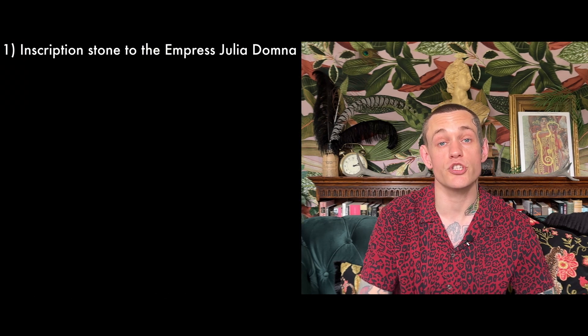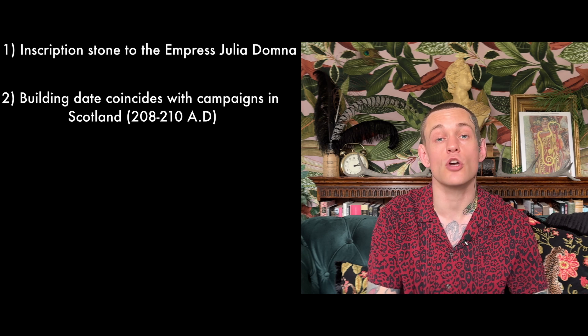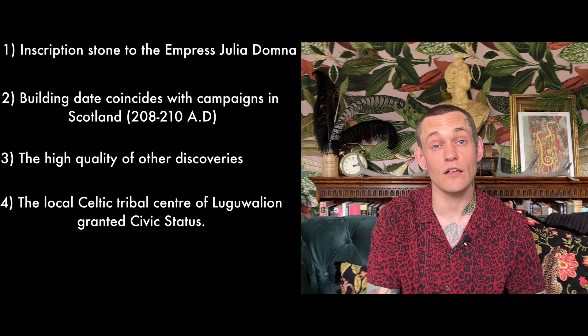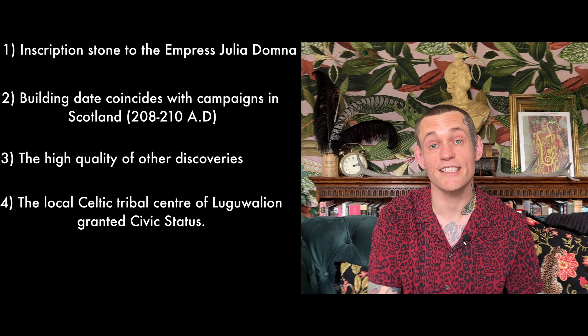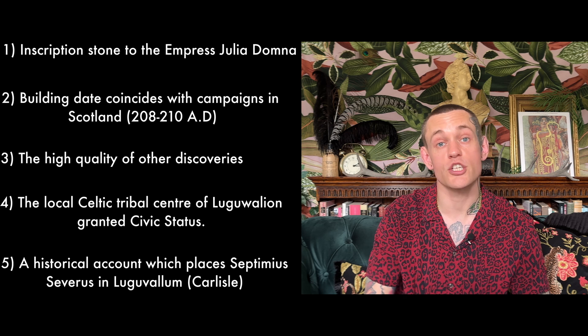Due to the fact Tyrian purple was the most expensive and sought after colour, its presence in Carlisle, along with other finds which have also been described as being of international significance, has led experts to hypothesise that the site has some connection to the imperial court of Emperor Septimius Severus. Other evidence which supports this theory includes an inscription stone dedicated to Empress Julia Domna, the date of the building coinciding with Emperor Septimius Severus's campaigns in Scotland, the general high quality of the other objects which have been recovered at the bathhouse, the fact that the local Celtic tribal capital at Carlisle was granted civic status, and finally a source which states that Emperor Septimius Severus was actually in Carlisle.